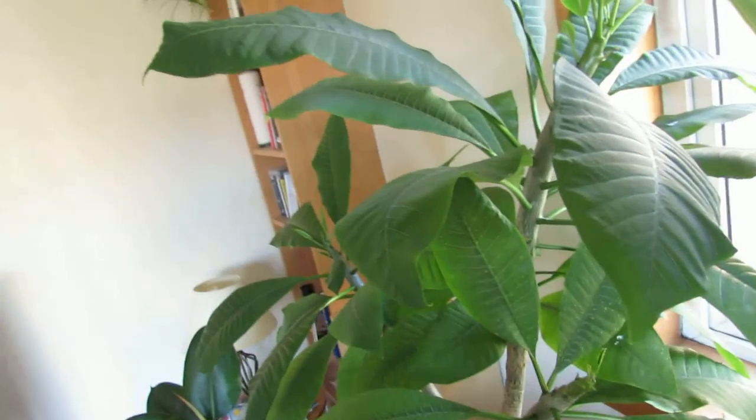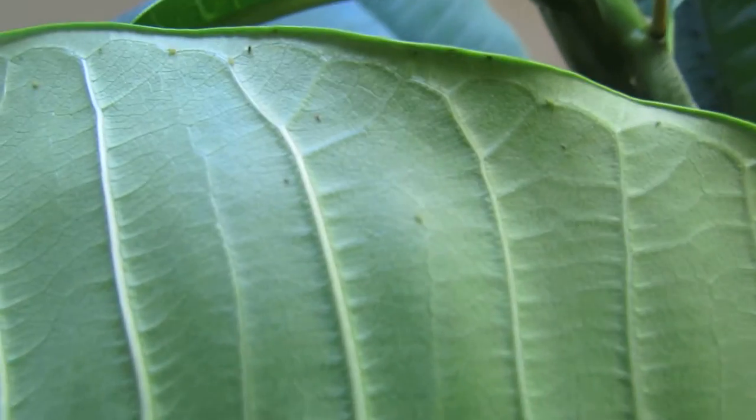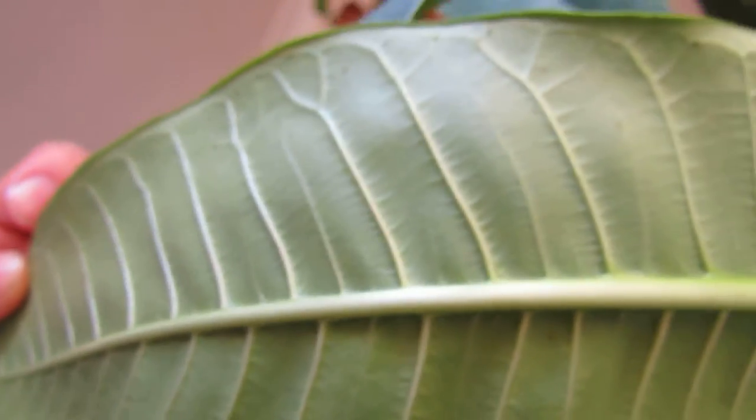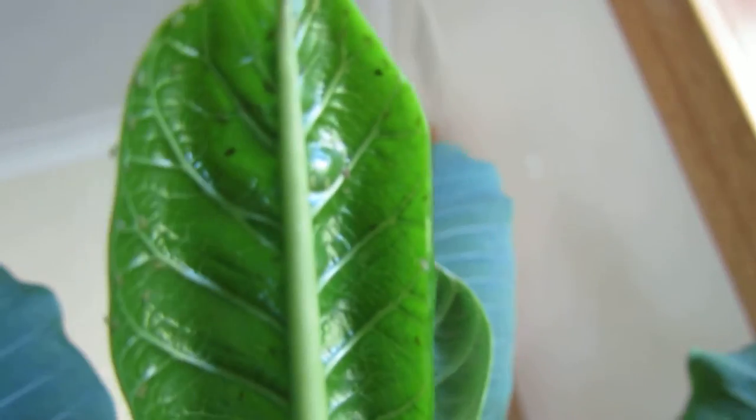I used it a few days ago — it also feeds the plant as well — and you can see those black spots there, there's quite a lot of dead aphids. There's still a few living aphids so it hasn't completely cleared up the problem, but it's not too bad. I'll definitely keep at it and see what it does.